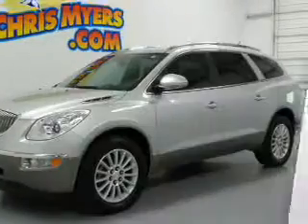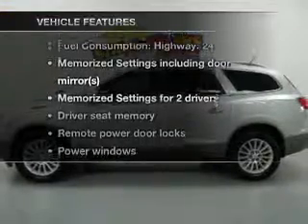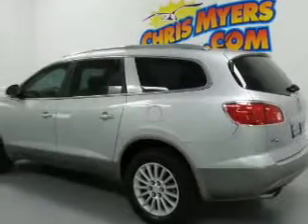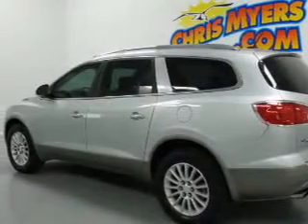With these notable features, you won't want to miss out on the opportunity to own this amazing ride: keyless entry, leather seats, power door locks, power windows, cruise control, Bluetooth wireless, and a DVD system.